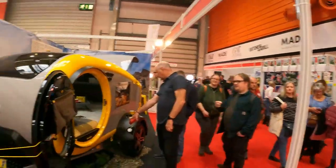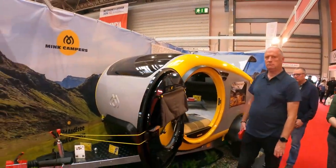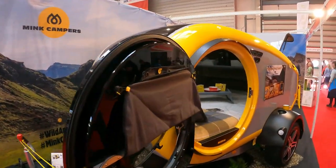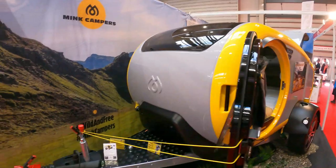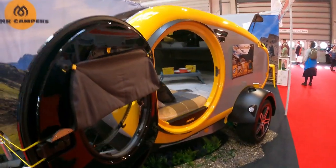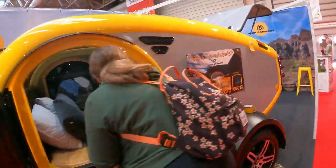Something else that's becoming more popular, and what you see more of at the shows, is the sports camper. This is a Mink camper - an alternative, I guess, to a campervan. Quite funky in the style, very very lightweight, very reasonable off-road, that sort of thing.